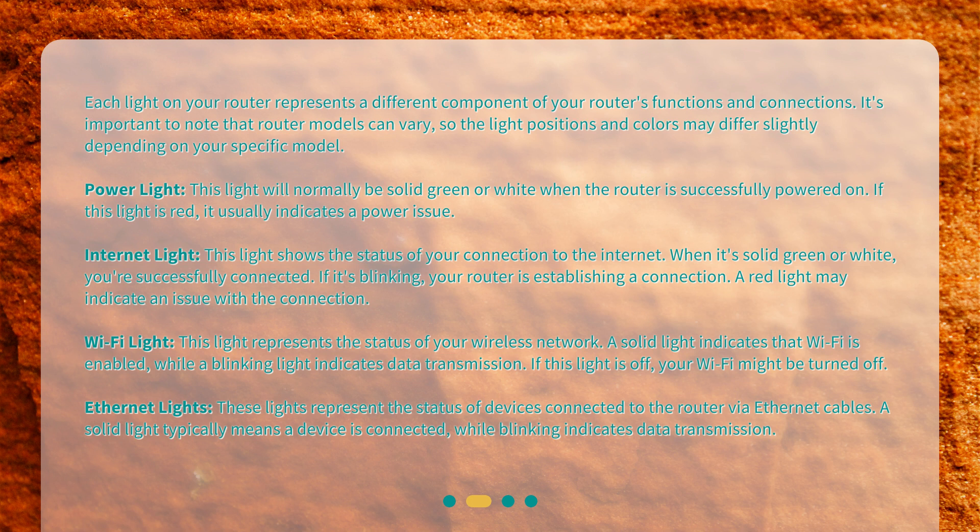Wi-Fi light. This light represents the status of your wireless network. A solid light indicates that Wi-Fi is enabled, while a blinking light indicates data transmission. If this light is off, your Wi-Fi might be turned off.